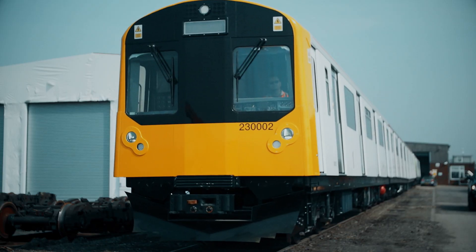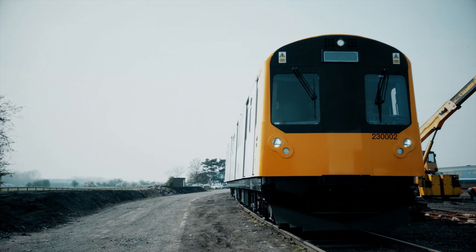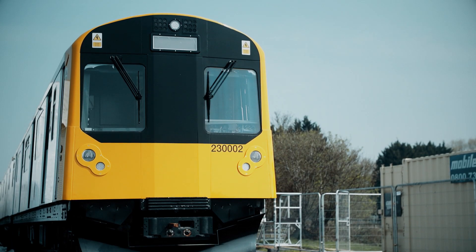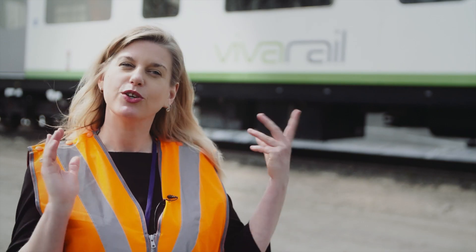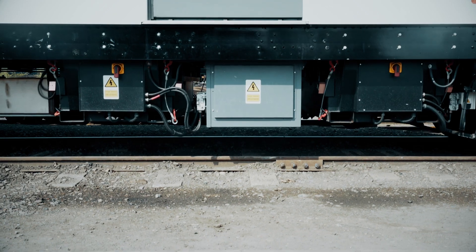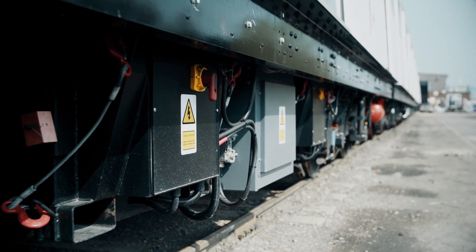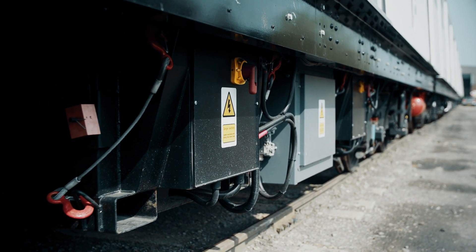Vero was set up about four years ago to develop technologically advanced trains for the UK market. The train you can see behind me is a very exciting one — it's a battery train. It's got two battery end cars powered by Hopica batteries, and in the middle is a diesel genset that we use simply to charge those batteries.